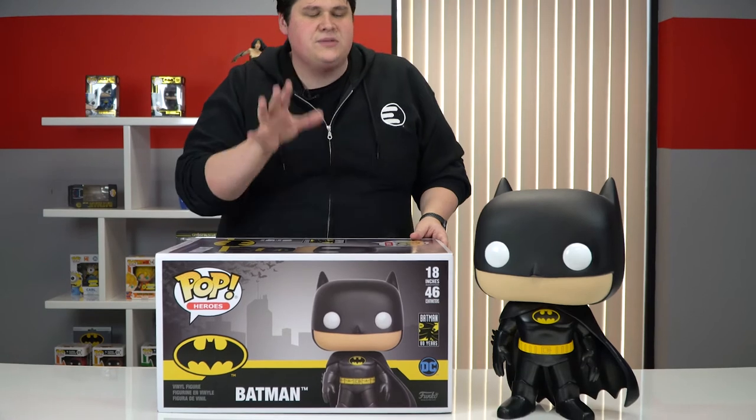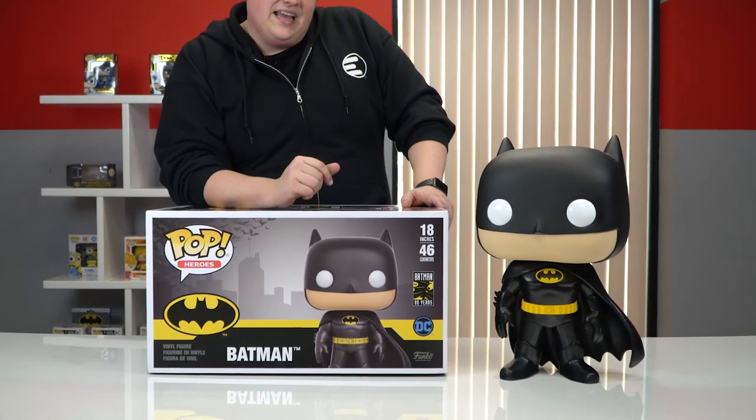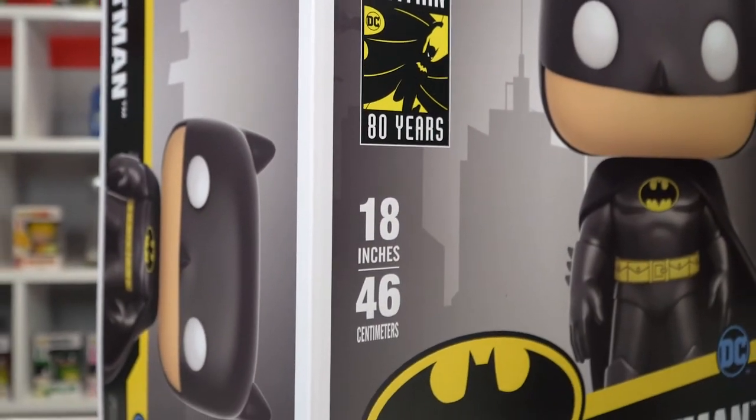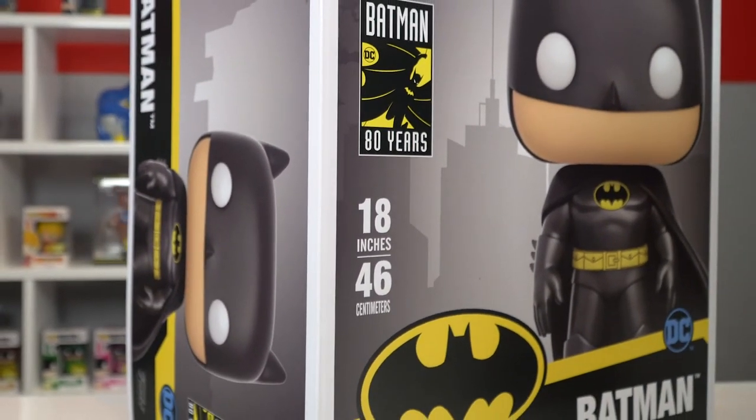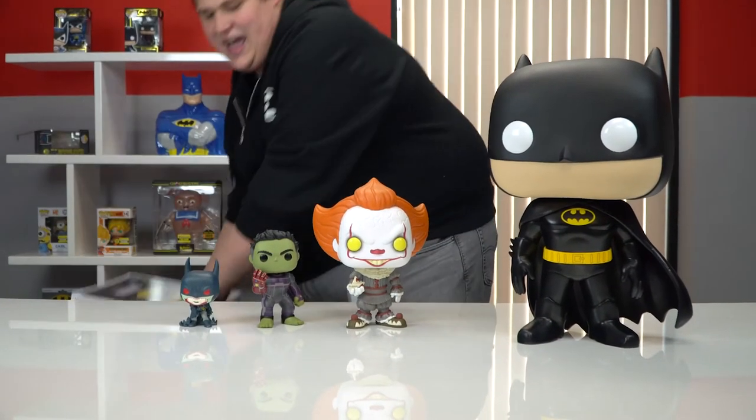But for now, let's get this party started with the 18 inch Batman Funko Pop. Now this is the largest pop on the market right now. They're celebrating Batman's 80th anniversary in style with an 18 inch pop, and let's do a little size comparison just so you can see how big this thing actually is.